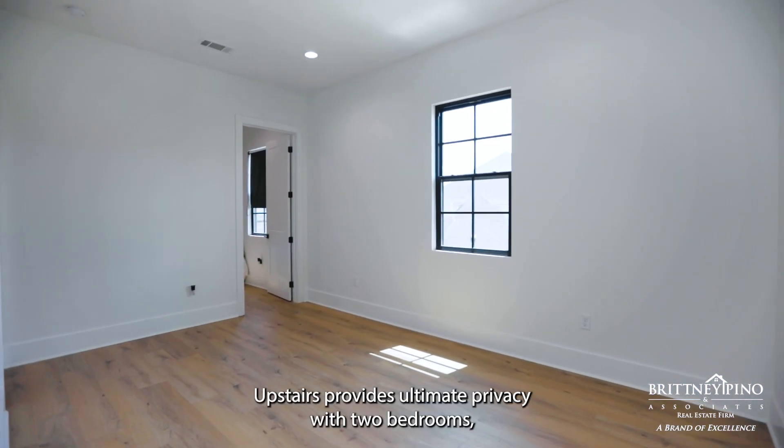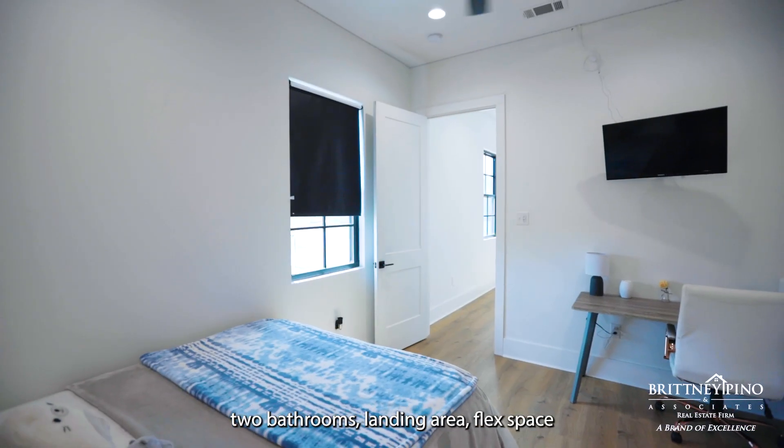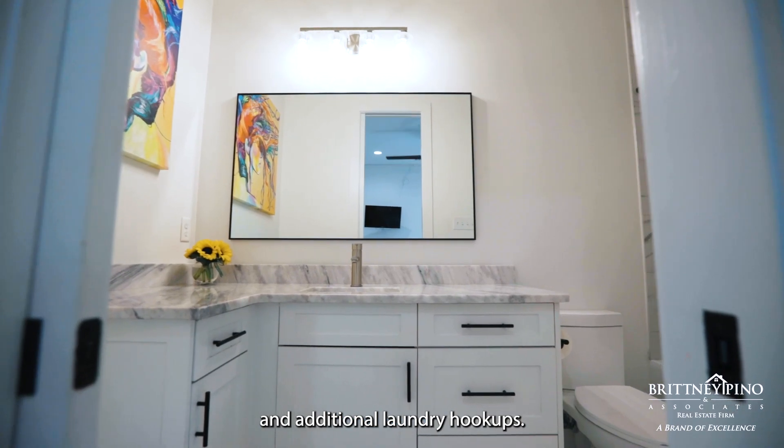Upstairs provides ultimate privacy with two bedrooms, two bathrooms, a landing area, flex space, and additional laundry hookups.